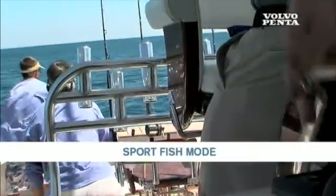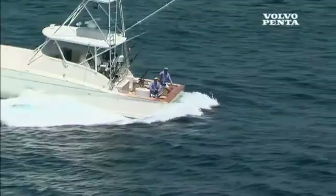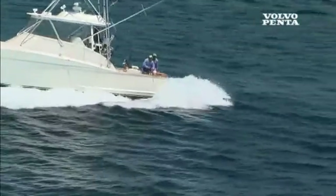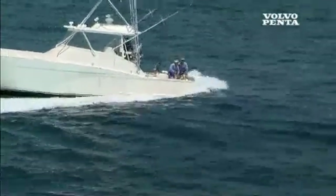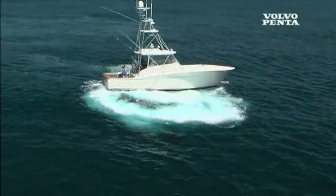There he is, fish on! The sport fish mode gives the driver unequaled possibility to quickly turn the stern, follow the fish, and bring home the catch. We were extremely excited when they came back with the new sport fish mode, which enabled us to do what we wanted the boat to do, and I would say even more. I think it would be the most maneuverable boat on the market.